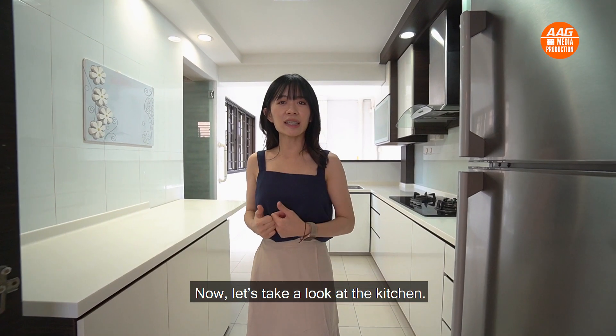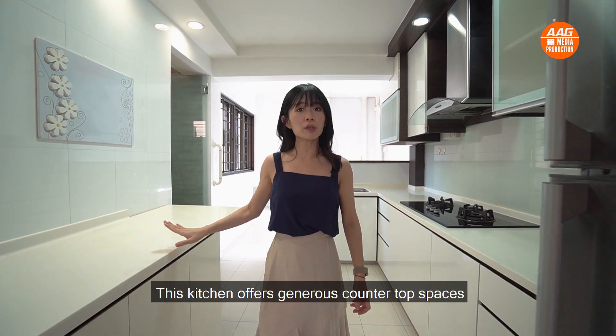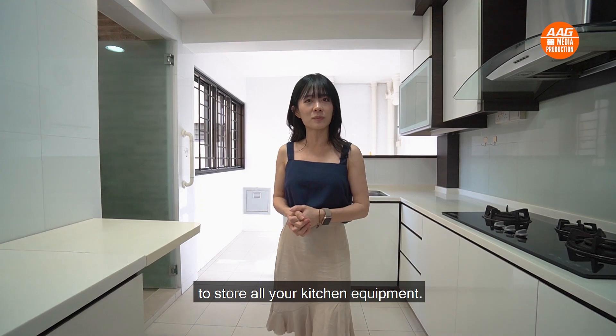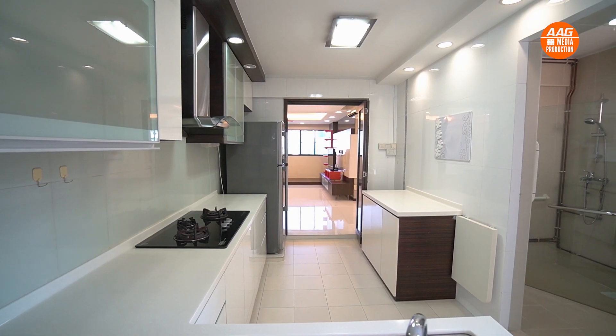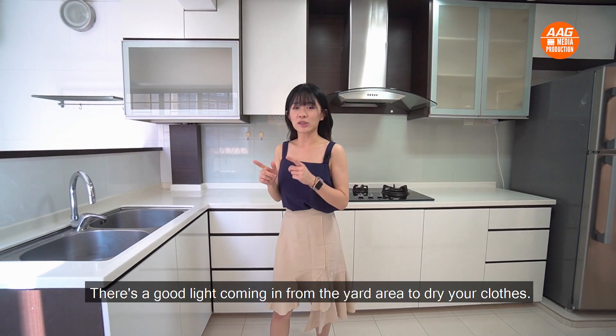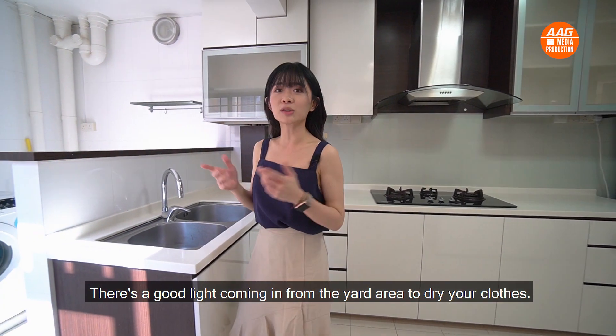Now let's take a look at the kitchen. This kitchen offers generous countertop spaces and full-height cabinets and drawers to store all of your kitchen equipment. There's also good light coming in from the yard area to dry your clothes.